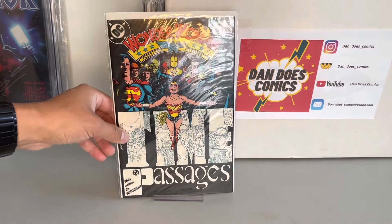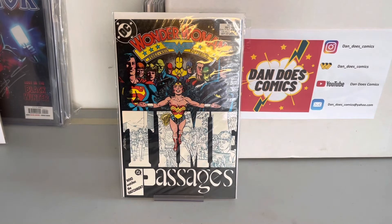I picked this up at a comic show — Wonder Woman 8. Nothing special about this; I just like the cover. It's a great George Perez cover with the Justice League at the top.